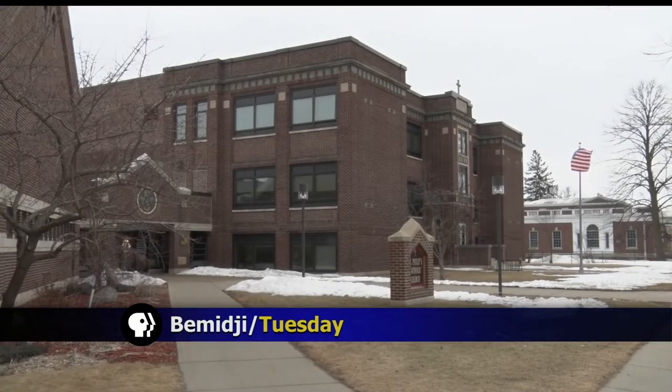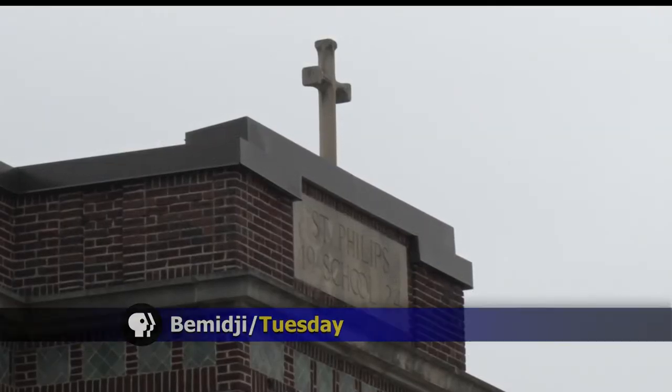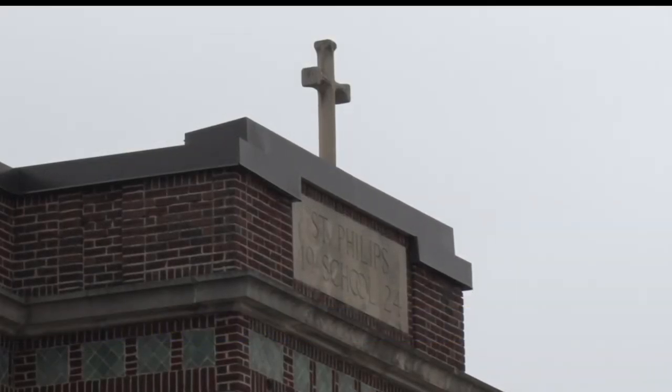With growing school enrollment across the Bemidji area, St. Philip's School is looking to expand to meet the growing demand. Josh Peterson shows us how the school's campus will complement the neighborhood. For a school that has stood the test of time, the neighborhood that surrounds St. Philip's School in Bemidji has seen many changes.